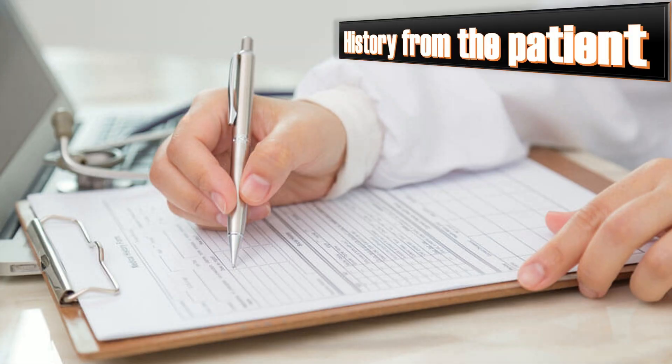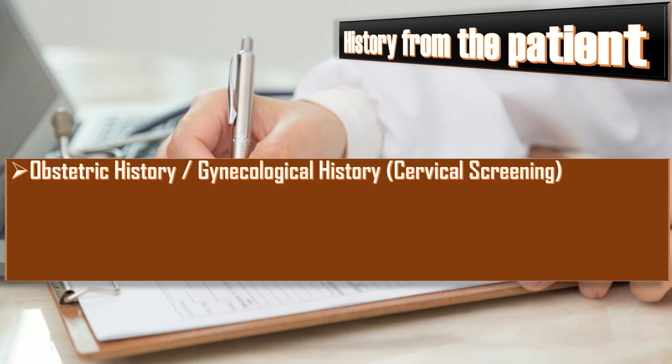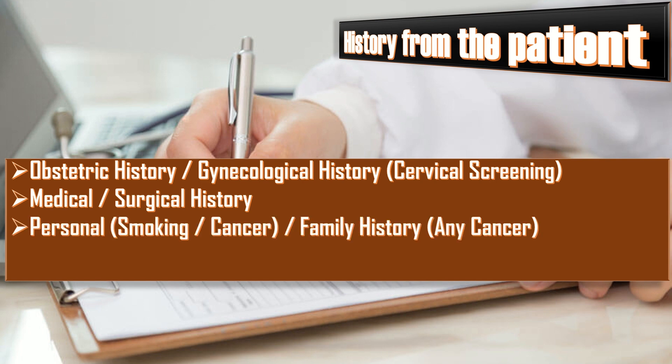In the detailed history, never forget general questions including obstetric history, any antenatal, intrapartum or postnatal complications, gynecological history including cervical screening, contraception and any history of abnormal vaginal bleeding. Then take the medical and surgical history, personal history of smoking, drug abuse, personal history of cancer and family history of any cancer. Ask about drug history and any allergy to medication.